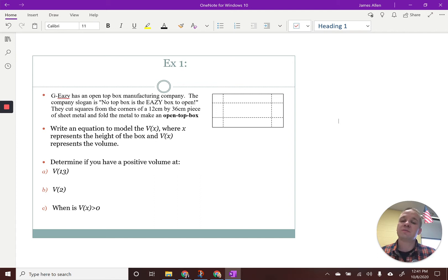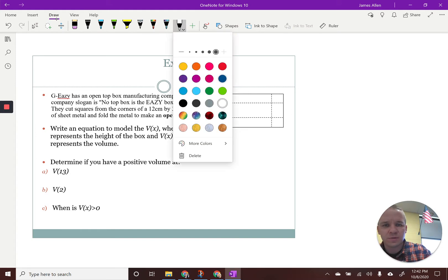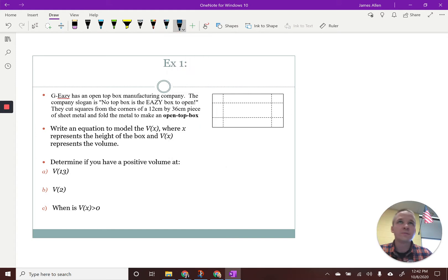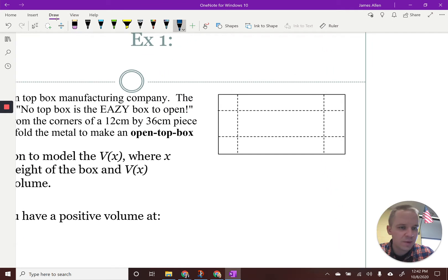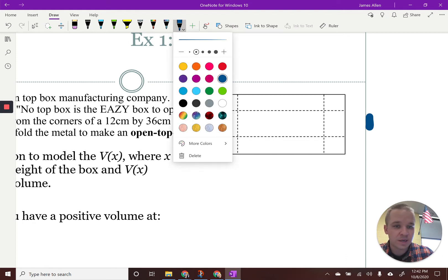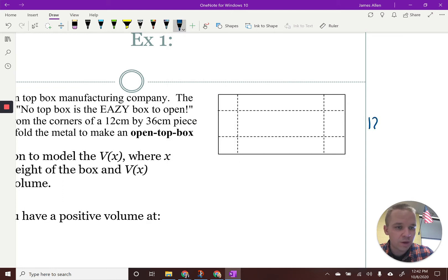We want to write an equation to model the volume as a function of X, where X represents the height of the box and V of X represents the volume. So let's go ahead and zoom in a little bit so we can label some things. We've got 12 centimeters this way and 36 centimeters this way.